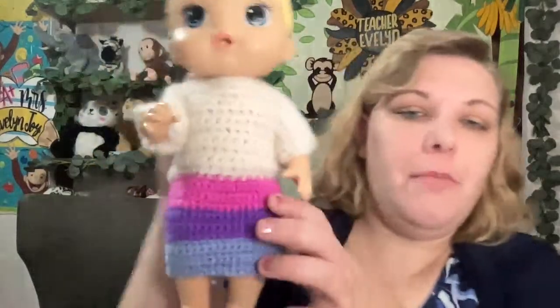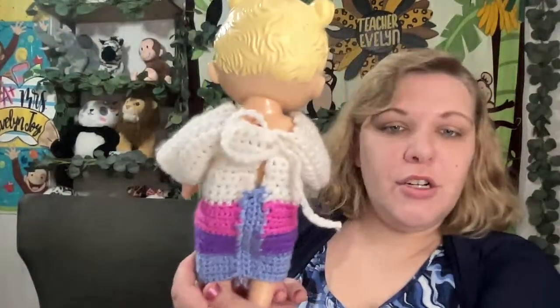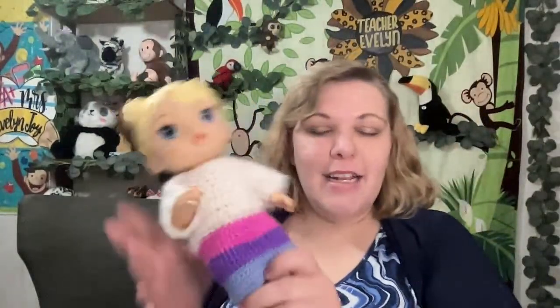I just sewed this part together and I'm going to try it on the doll. I did not make the white part, but I added on the pink, purple, and blue. This is a thrift store doll that came with a crocheted shirt and I just added onto it. I'm going to tie it in the back — and there we go, she's got her little shirt on. Very cute! And when she bends her legs, her legs can bend with it. I like it. I might make her some bows for her hair, maybe.